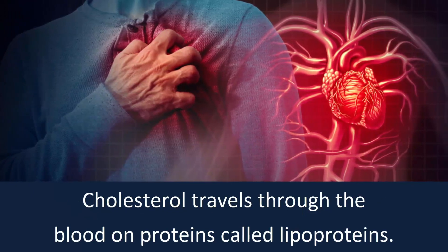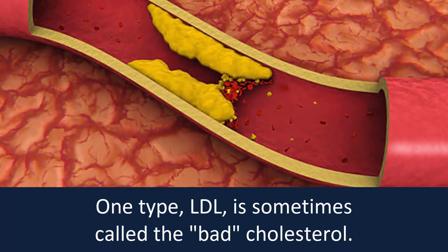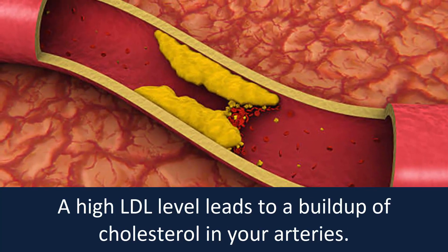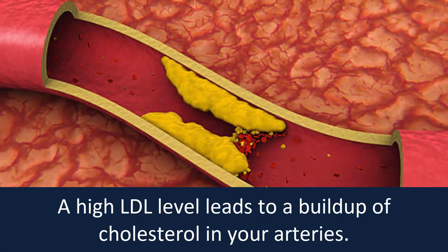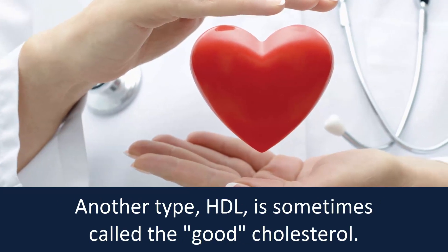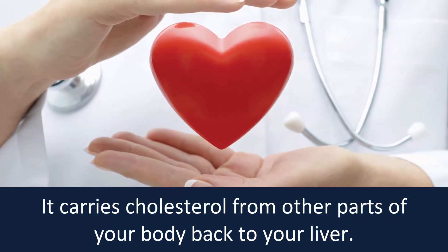Cholesterol travels through the blood on proteins called lipoproteins. One type, LDL, is sometimes called the bad cholesterol. A high LDL level leads to a buildup of cholesterol in your arteries. Another type, HDL, is sometimes called the good cholesterol. It carries cholesterol from other parts of your body back to your liver.